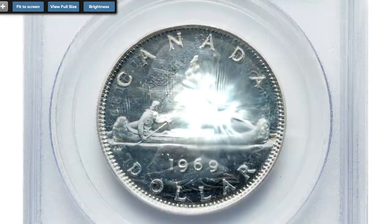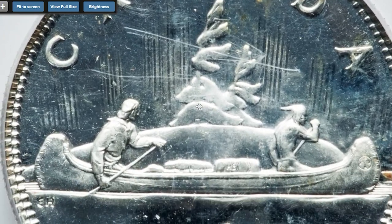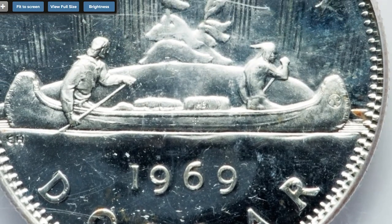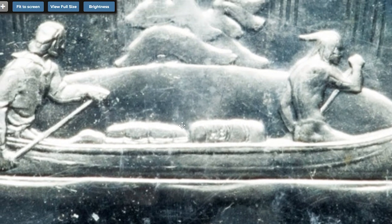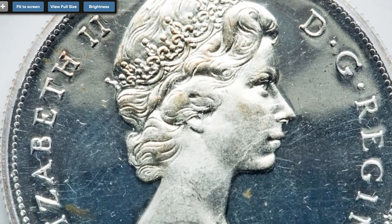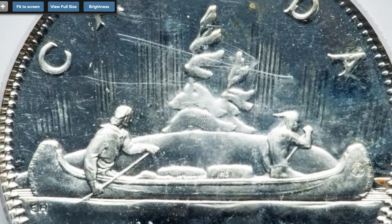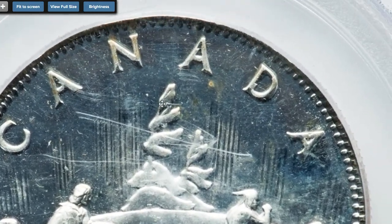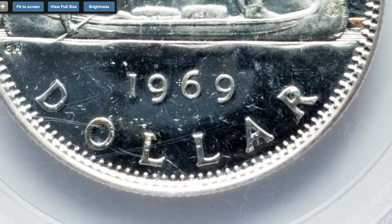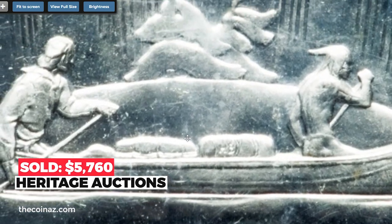Here is another error coin from Canada: a 1969 proof-like dollar struck on a wrong planchet, graded SP66 by PCGS. An extremely rare error struck on a silver Canadian 50-cent planchet, deeply proof-like and reflective with lovely liquid fields and frosted devices. For the sake of completion, the two long horizontal scratches located in the upper central area of the reverse are on the plastic slab, not the coin. Sold on November 6, 2020 for $5,760 at Heritage Auctions.